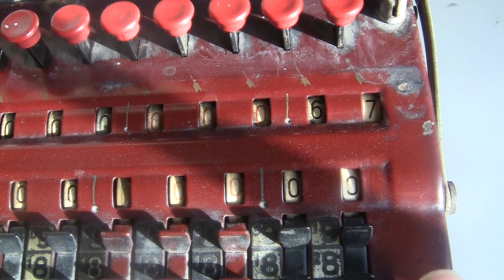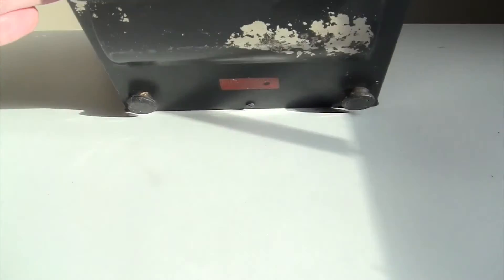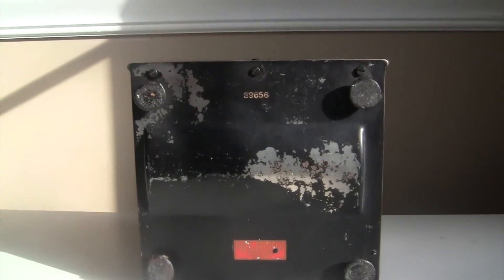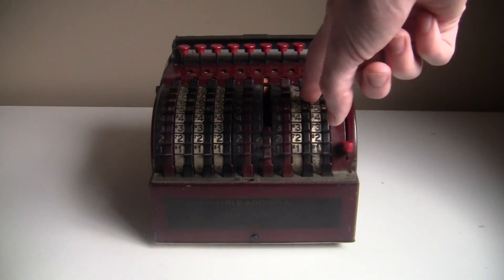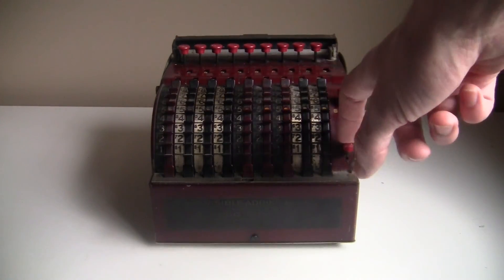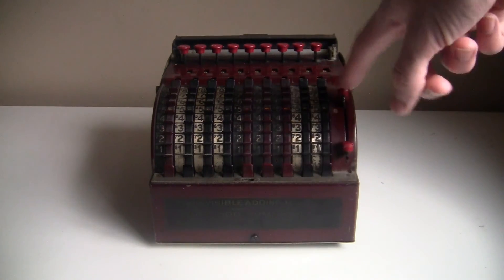The springs aren't all in great shape — the upper register is pretty sticky even after spraying it down with oil. This is actually the first antique adding machine I ever owned; I got it as a present from my mom, who bought it at an antique shop in Pennsylvania — thanks, Mom. Anyway, the Visible adding machine has a lot going for it in a fairly small package. Just don't drop it on your toe — it's got some sharp corners.